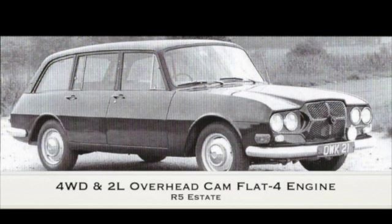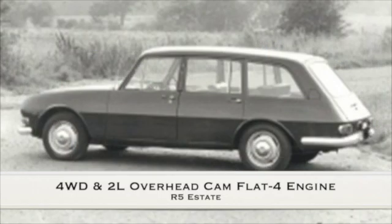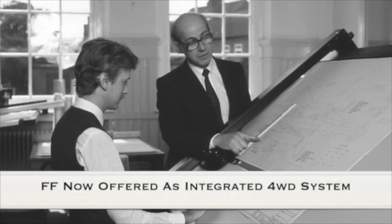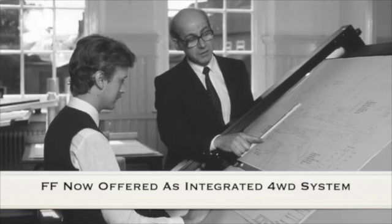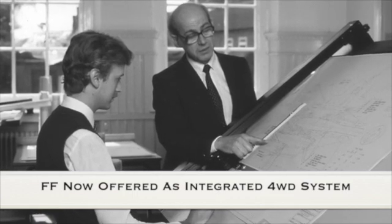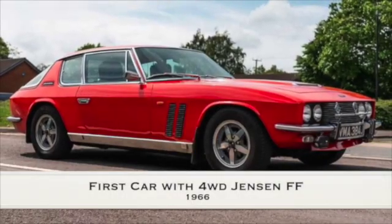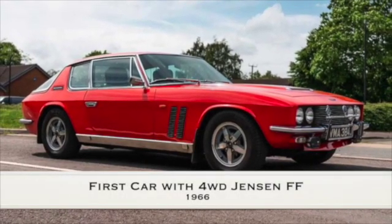HFR continued to develop their cars and the R5 estate was their next model. HFR then changed direction and offered the Ferguson Formula as a system to be integrated into existing car models. The Jensen FF then became the first car to be fitted with the Ferguson Formula.